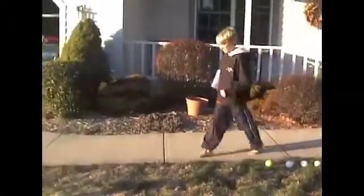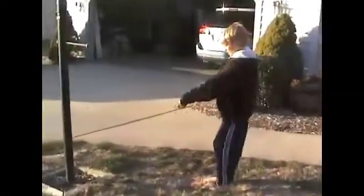Now, Ethan's on his way to try to find the square in the ground. I think he found it! Let's take a closer look.